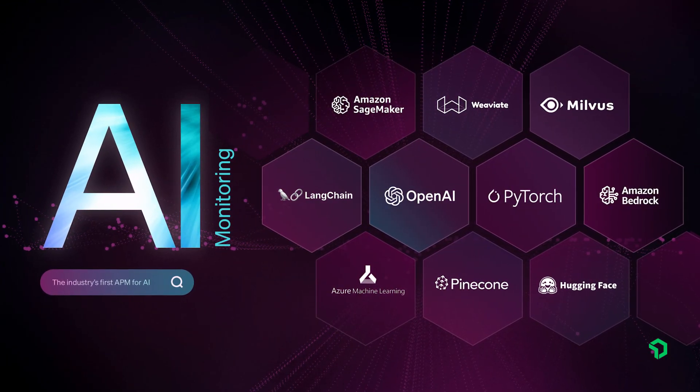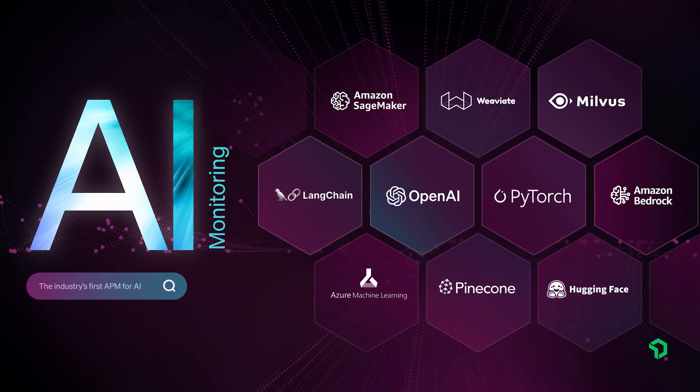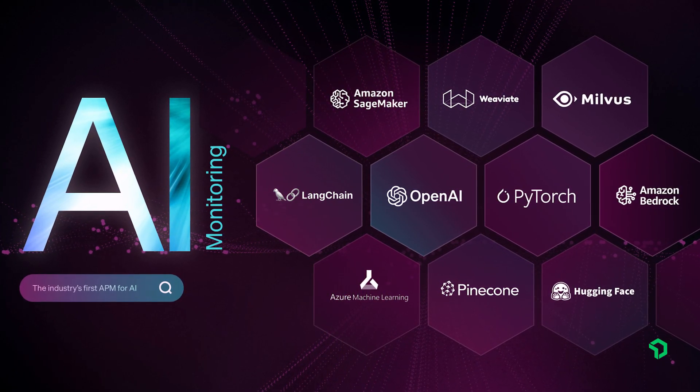But wait, there's more. New Relic AIM also offers the largest set of integrations for the AI ecosystem, with over 50 integrations spanning LLMs, ML libraries, vector databases, and beyond, to give you instant visibility into your AI applications' performance and health.